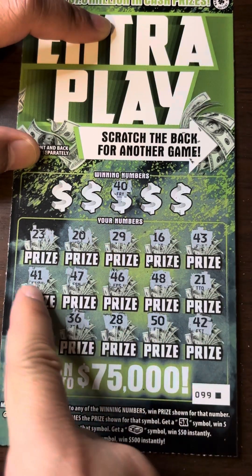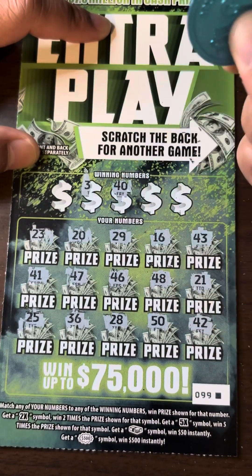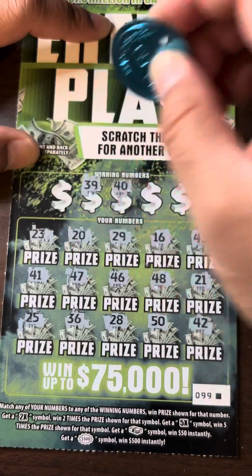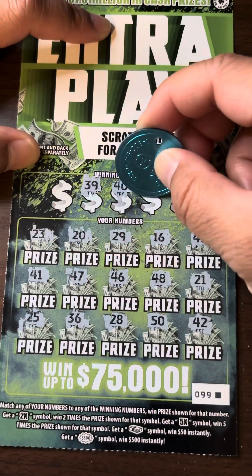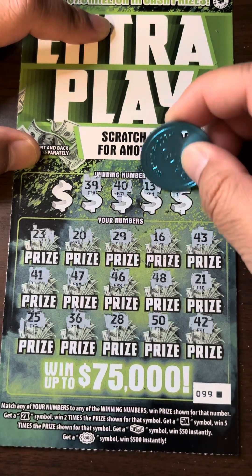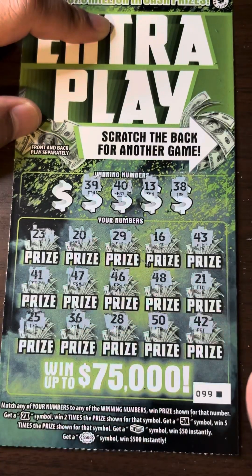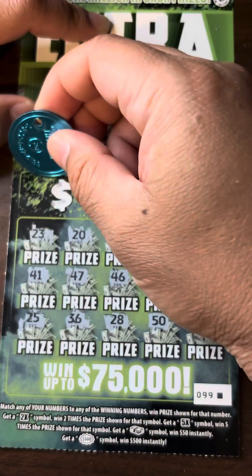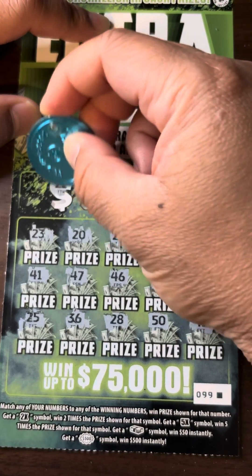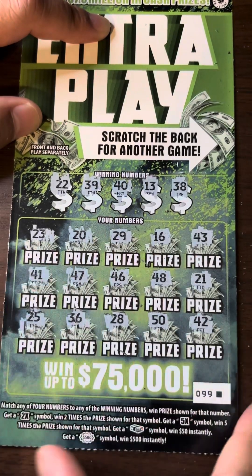40 — nope, we have 50 and 41. And I don't think we had any 30s. 39 — nope. 13 — nope. No 30s, 38. We did have 36, but not 38. 28, 22. We got 21 and 23, right in the middle.